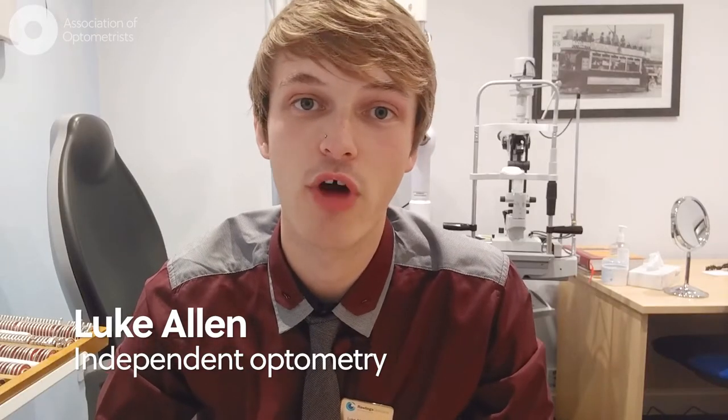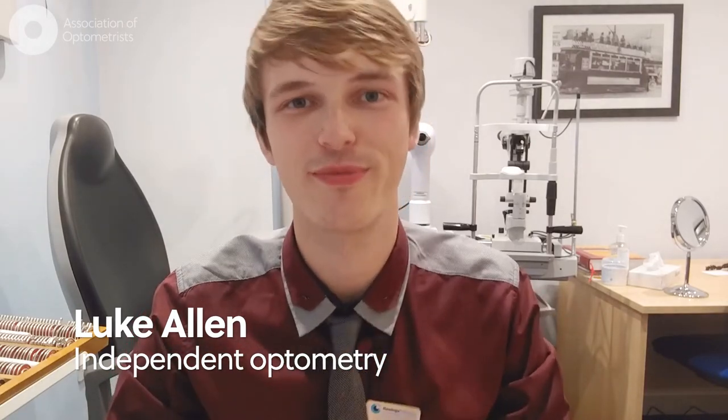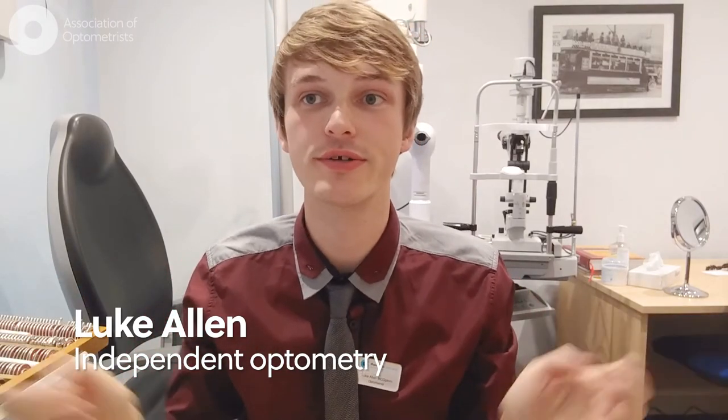Day-to-day, that means I test eyes, but I also fit contact lenses, carry out dry eye assessments, remove foreign bodies, I see emergencies — anything from a retinal detachment to a corneal ulcer.